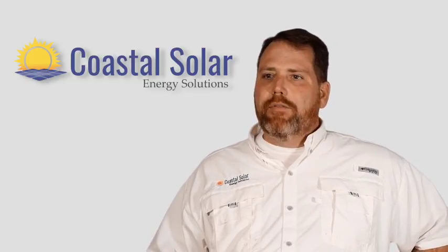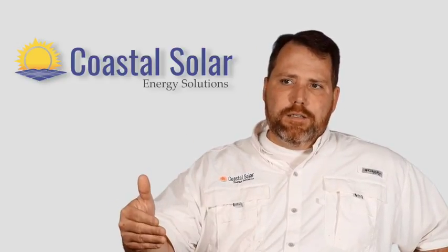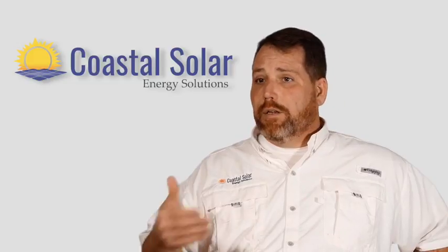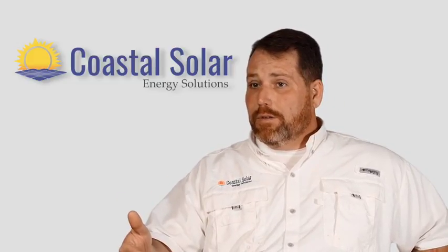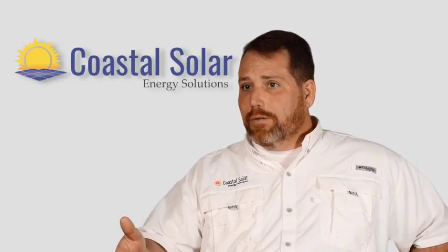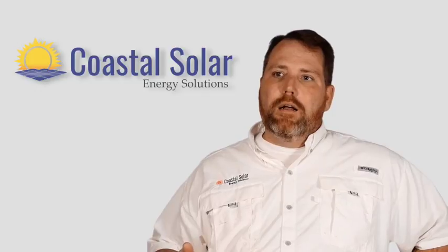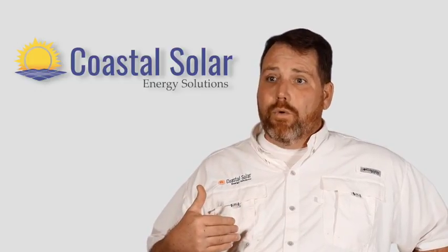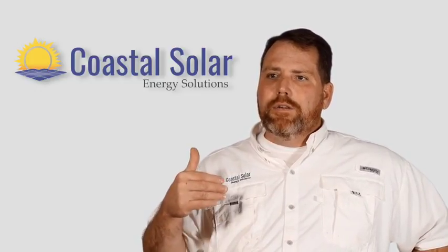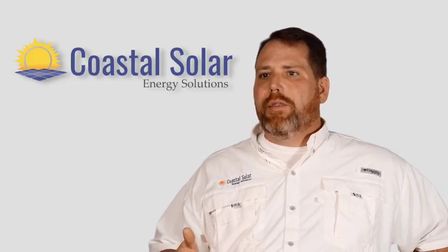Georgia doesn't have any state tax incentives, but our Georgia customers, when they use the federal ITC coupled with the accelerated 50% depreciation or the Section 179, and the MACRS — the modified accelerated recovery system that the federal government allows for solar — the internal rates of return are usually very strong just using those methods.